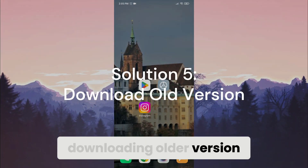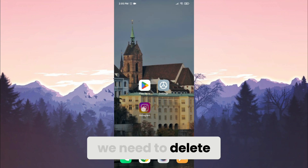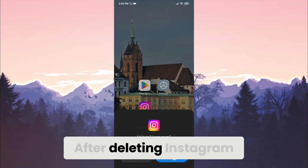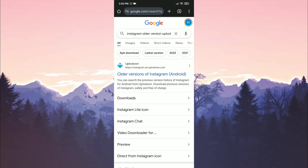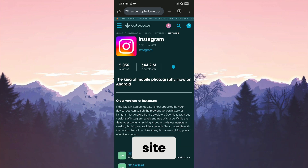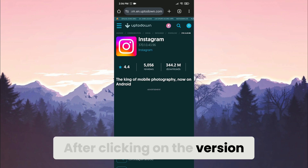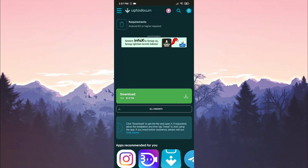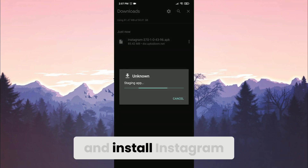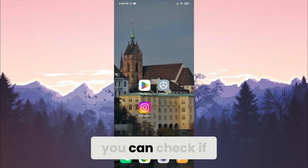If you continue to have the comments not showing problem, the last solution is downloading an older version of Instagram. A recent update may be causing this problem, so we are going back to an older version. First, delete the current Instagram from your device. Then open your browser and search for Instagram older version on the uptodown site — there will also be a direct link in the video description. On the uptodown site, scroll down and click on an older version, making sure it is not too old. Click on the version, scroll down, and click Download. After downloading, click the file and install Instagram. Then check if the problem is solved.